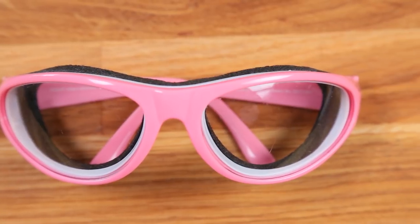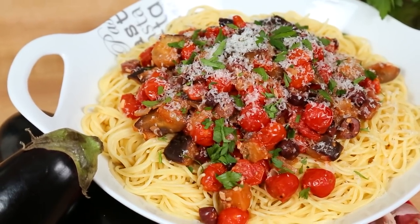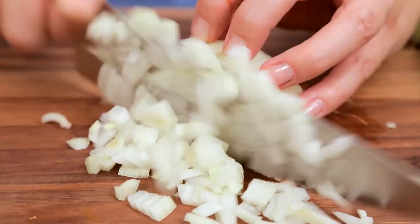Another essential on my list are my onion goggles. I know they look a little silly but do not knock them until you've tried them. I shared these in a gadget video about a year ago and at first I was kind of mocking them, but let me tell you — they work. On this show sometimes I make up to nine dinners in a single day, so that's a lot of onions. These keep my eyes tear-free. I actually do wear them; I just don't wear them in front of you because they look kind of goofy.